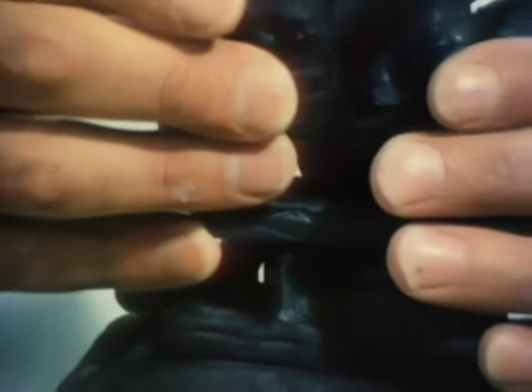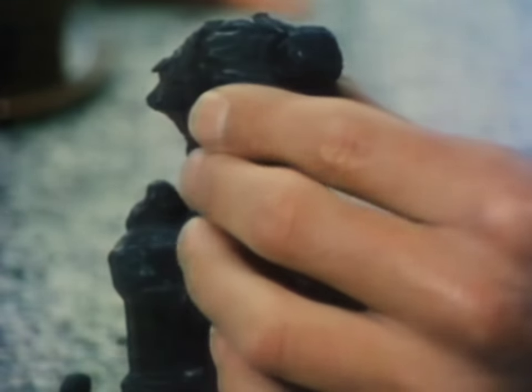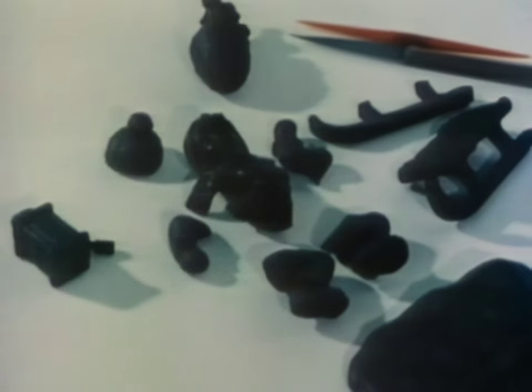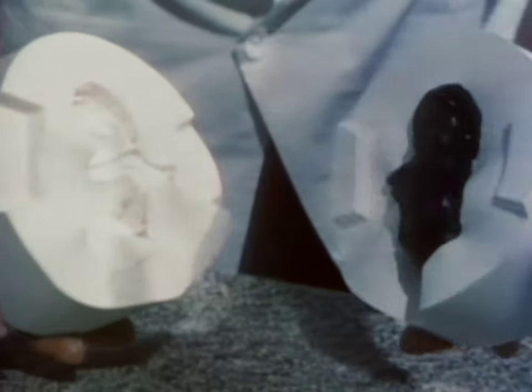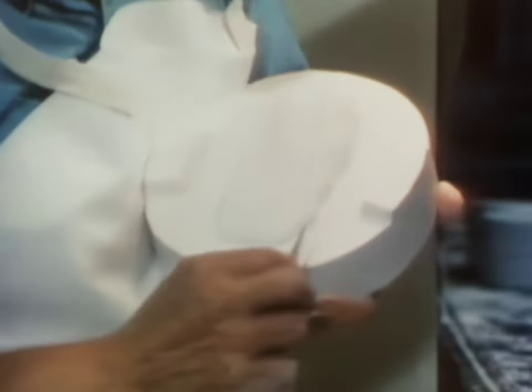Once it's approved, the clay figure is cut into parts by a model fitter. Each part will be reproduced individually. Some of the more complicated figurines are cut into many separate parts. Next, a plaster mold is made from each part. From the mold comes a plaster cast, which often has to be touched up or altered to accommodate the production process.